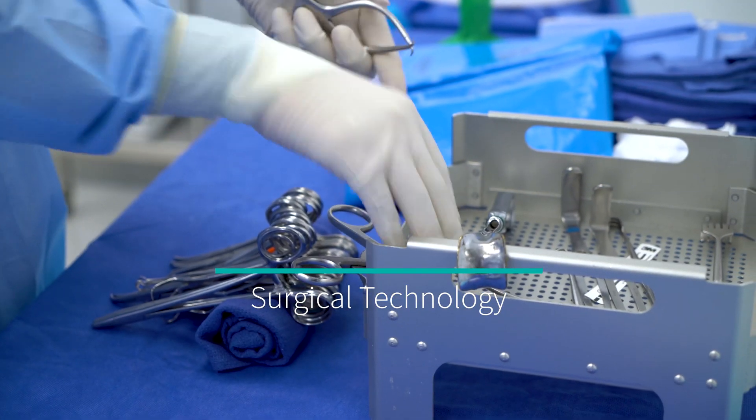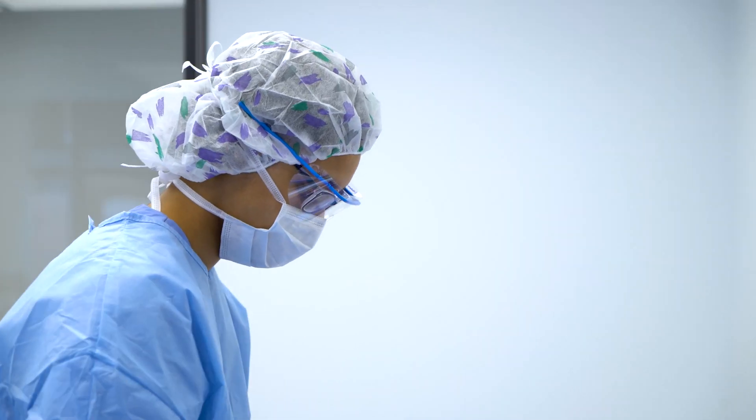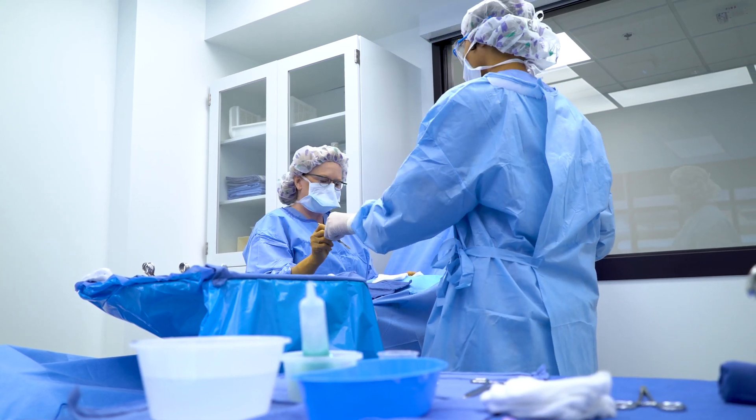The surgical technology program at St. Louis Community College trains students to work as entry-level surgical technologists in the operating room. They're an essential part of the operating room team.